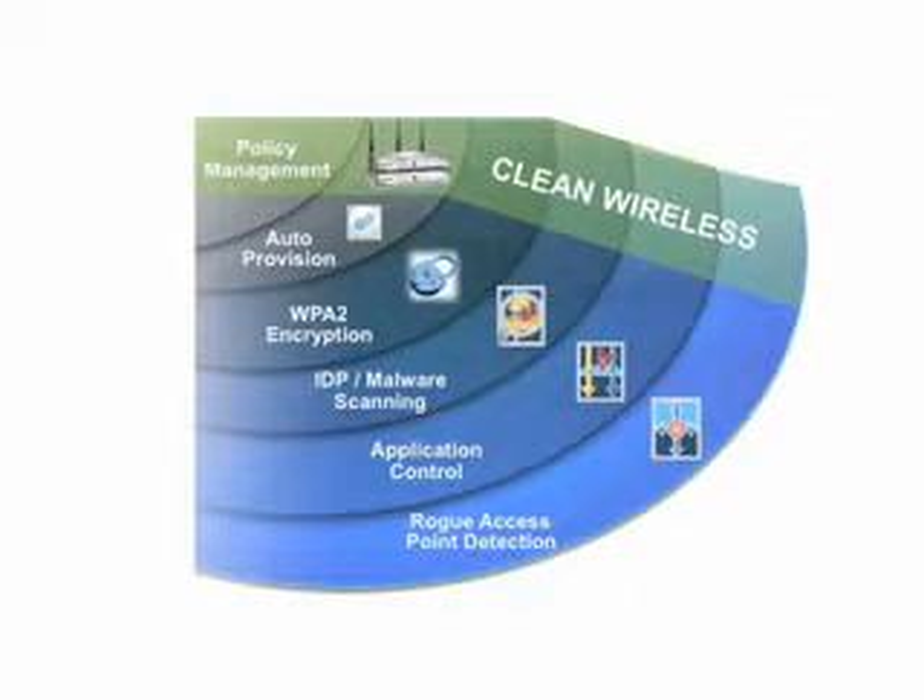Integrated into the TZ210 Wireless N firewall, the revolutionary 802.11N clean wireless technology provides industry-leading wireless performance, protection, and range.